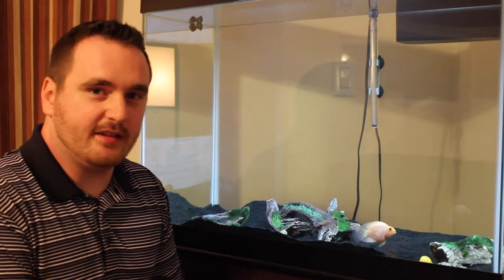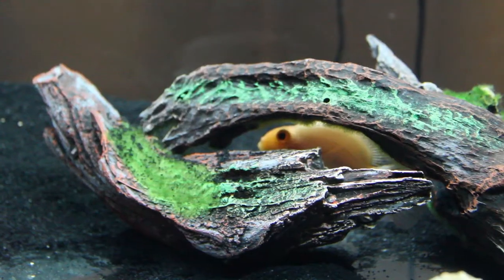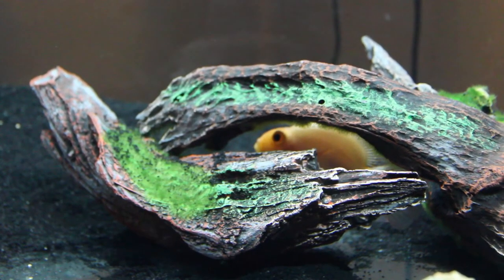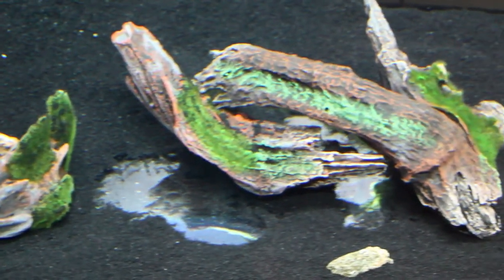Now you may notice your blood parrot cichlid is digging around an object or a decoration. The reason for this is because they feel safe there, and for them it's the safest spot in the tank, so they'll start digging around this object.